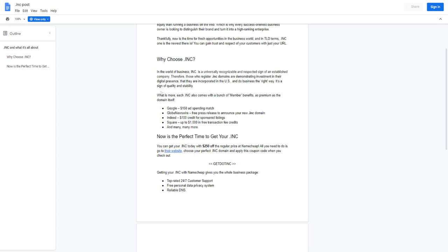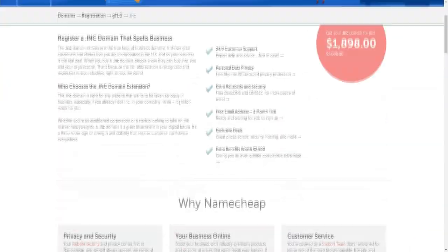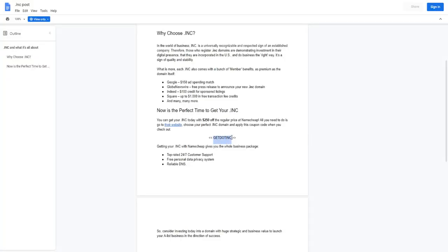Because it's a premium domain, just by having a dot INC extension you get a bunch of extra bonuses: $150 worth of ad spending for Google, free press releases to announce your new dot INC domain so you can get some traffic and traction right off the bat, a $100 credit, $1,000 in free transaction fee credits, and many more benefits. I'll leave a link down below to Namecheap where you can use the coupon code to get a discount.